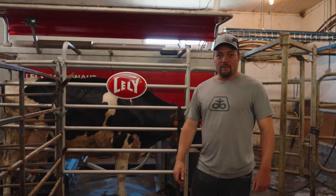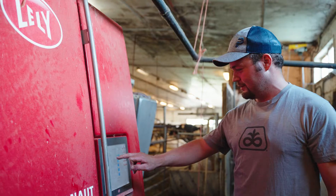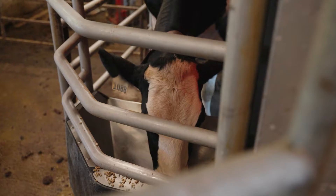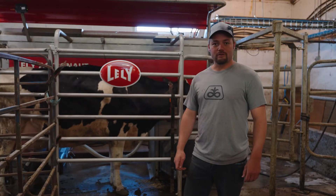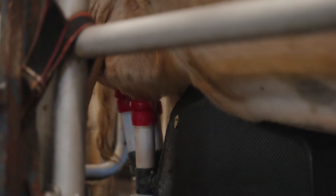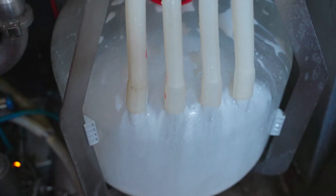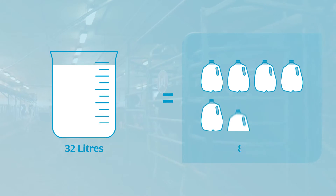When a cow decides she'd like to get milked she walks into the robot anytime day or night. The robot confirms she's ready to be milked based on how long it's been since her last milking. It will start feeding her a special treat and at the same time start preparing her for milking. The robot uses rotating brushes to clean the udder and make sure there isn't any straw or dirt stuck to her. After that it will attach the teat cups, one on each quarter, and start milking the cow. It measures both the quality and the amount of milk that the cow is giving.